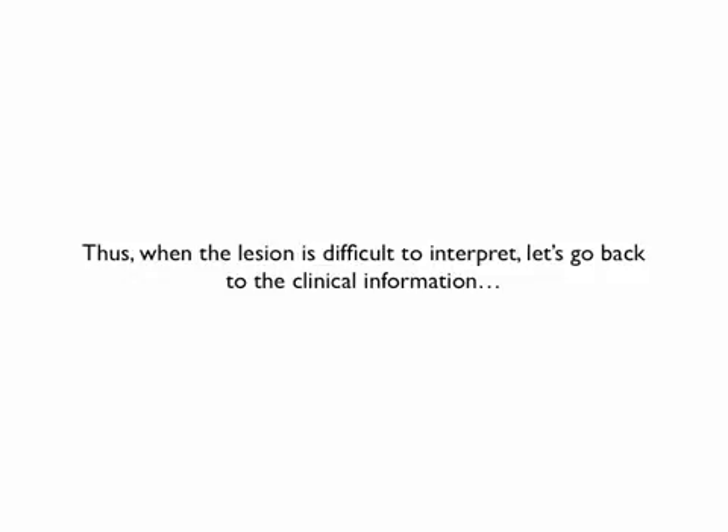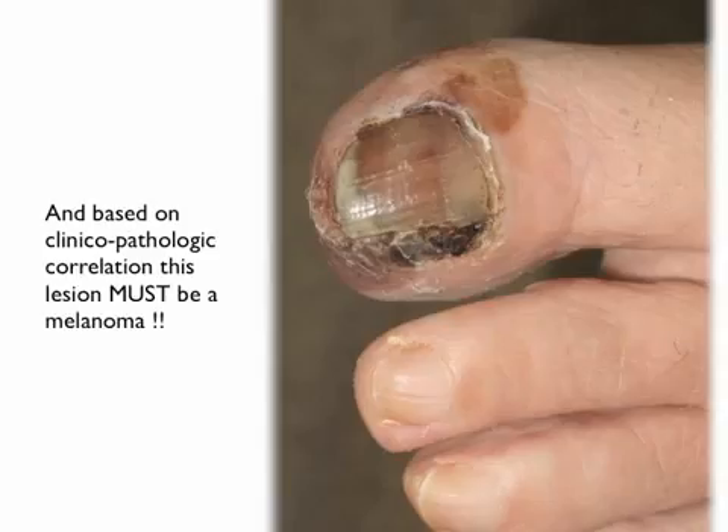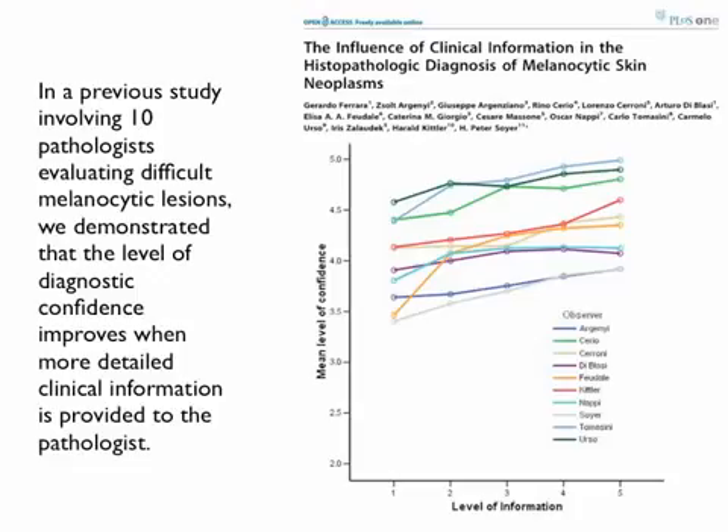Thus when the lesion is difficult to interpret, let's go back to the clinical information. And based on clinical-pathologic correlation, this must be a melanoma. In a previous study involving 10 pathologists evaluating difficult melanocytic lesions, we demonstrated that the level of diagnostic confidence improves when more detailed clinical information is provided to the pathologist.